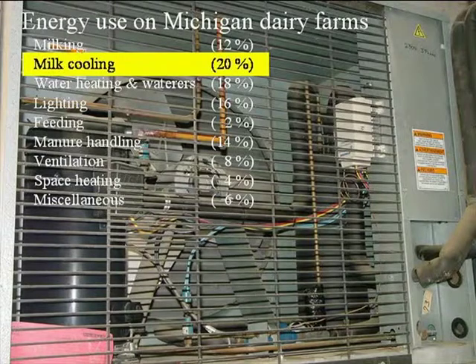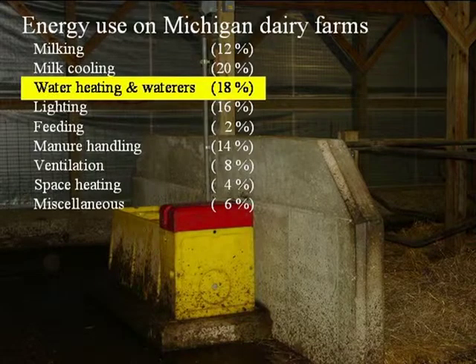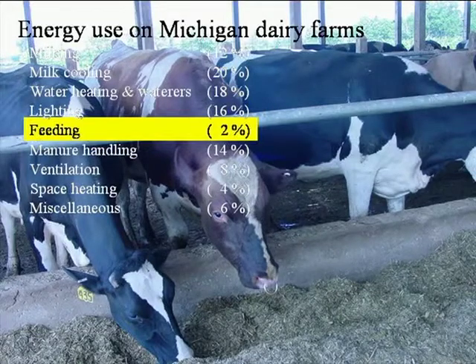Looking at a few other quick numbers that will be the basis for next week: the milk cooling system ranges to about 20 percent here in Michigan. Water heating, waterers, and that sort of thing account for about 18 percent of dairy energy usage. One that might be a little surprising — and could be different in different states — is that the amount of energy used on feeding turns out to be only about 2 percent.